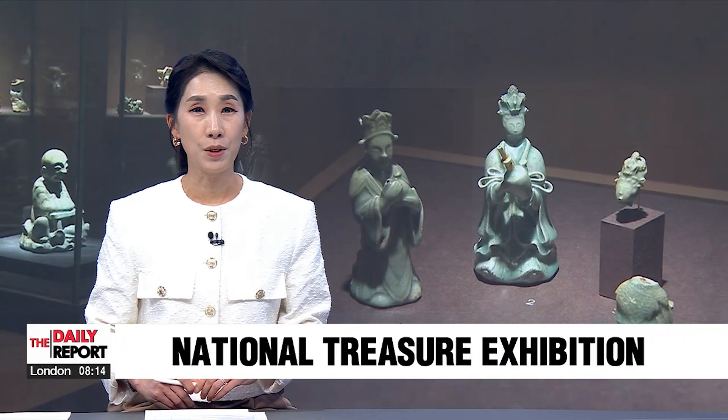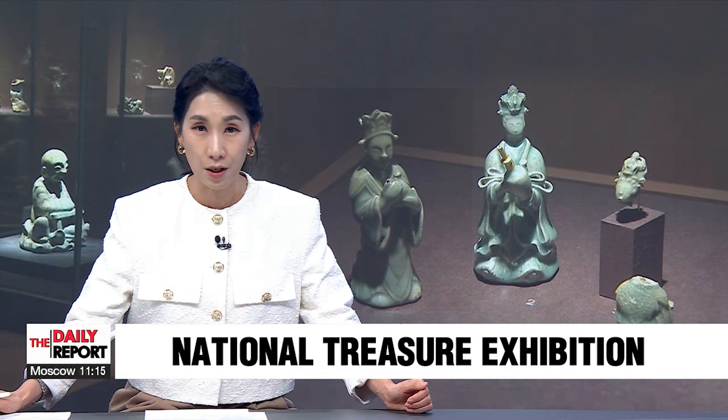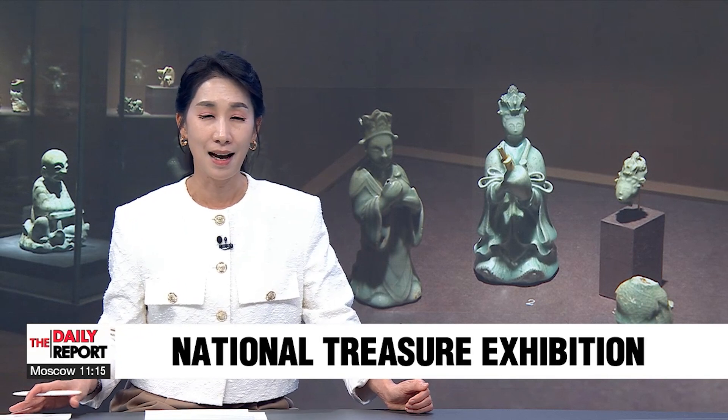Back here in Seoul, the National Museum of Korea is showcasing a rare exhibition of Goryeo celadon, including 20 state-selected treasures. Our engine has a glimpse.